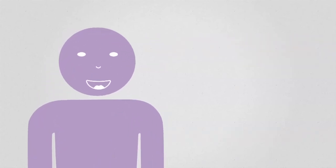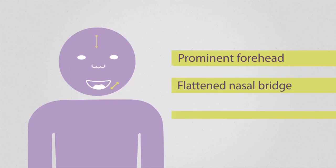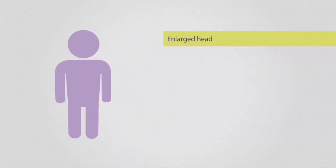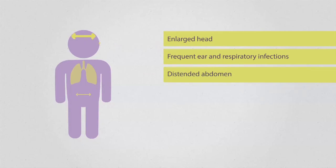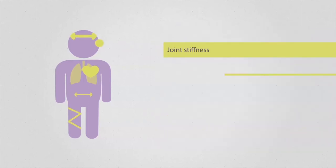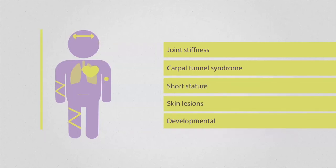Key characteristics include coarse facial features, prominent forehead, flattened nasal bridge, enlarged tongue, as well as an enlarged head, frequent ear and respiratory infections, distended abdomen, cardiovascular disease, sleep apnea, reduced lung capacity, joint stiffness, carpal tunnel syndrome, short stature, skin lesions and developmental delays.